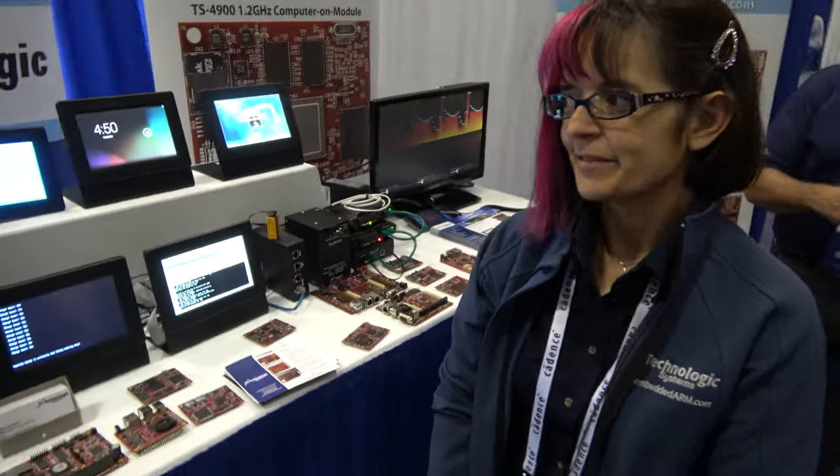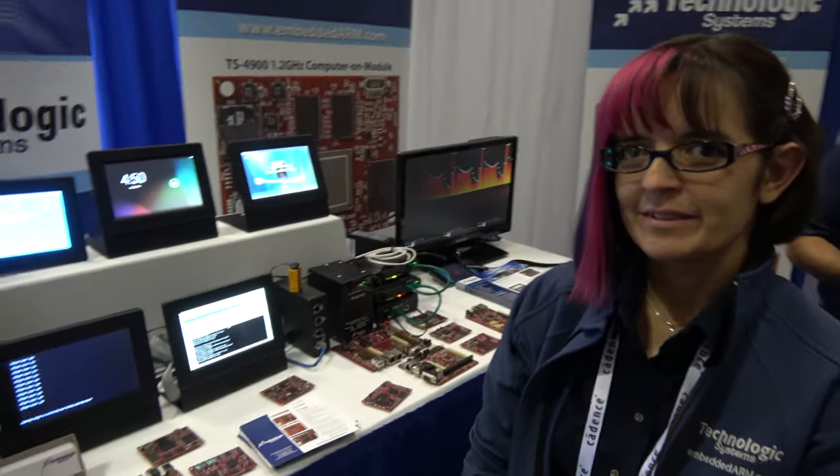So you have a lot of PCB boards around here. What do you do? We make embedded computers using ARM processors with Linux board support packages. We sell internationally — probably a little over half of our customers are in North America, but the rest of them are all over the world.